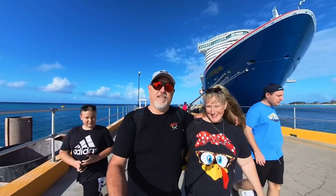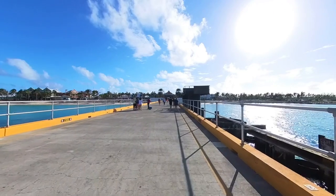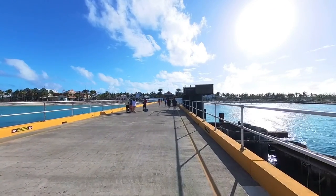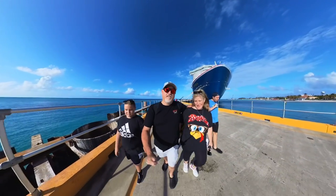Welcome back cruisers! Here we are in Grand Turk, just getting off the Carnival Celebration. It was a little bit of a rough ride but it was a lot of fun. This is also our first time here.